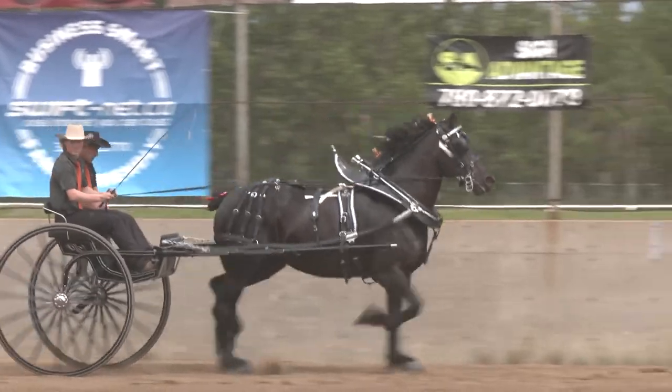This afternoon we had our hitch classes — five classes in total. We started out with a four, went down to a unicorn, and then had three cart classes. Throughout the rest of the week we are going to have sixes, teams, more carts — just everything you could want in a hitch class.